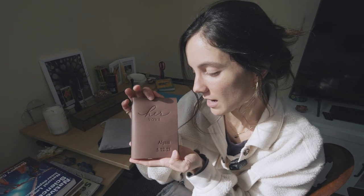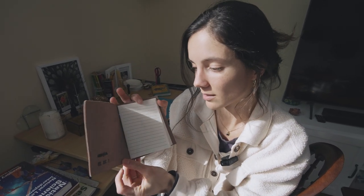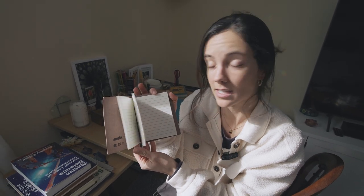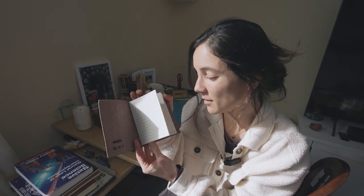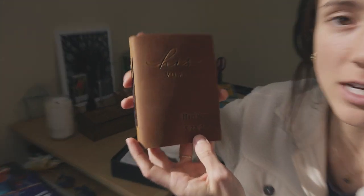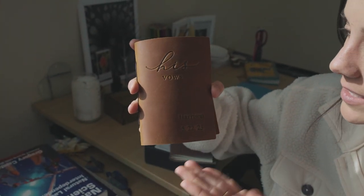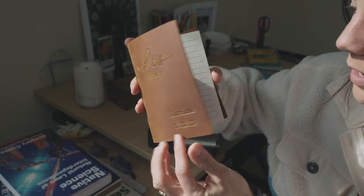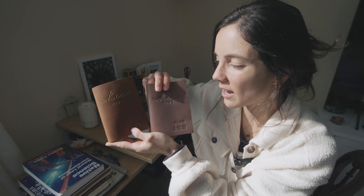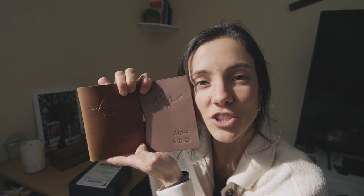We got our vow books in the mail — I chose mine with my name and the date, with lined pages inside because I cannot write straight. Harrison's is made from real leather in tan, also with his name, the date, and lined pages. I found them on Etsy and I'll link them below. These are the two beautiful vow books we'll be writing and confessing our love to each other in.